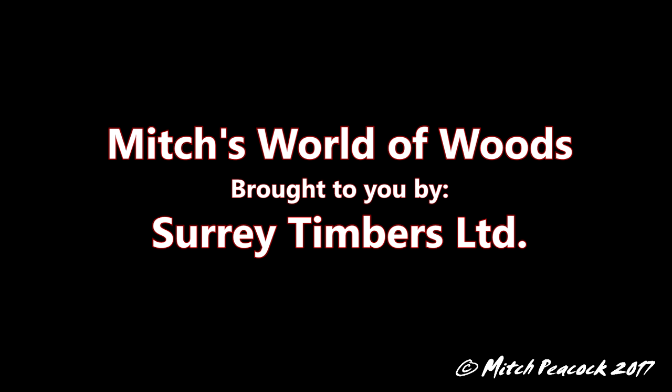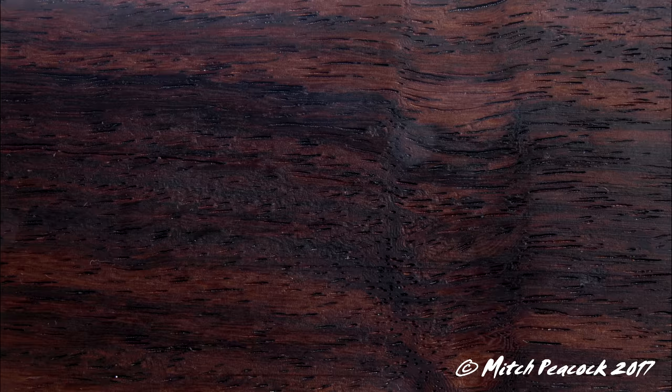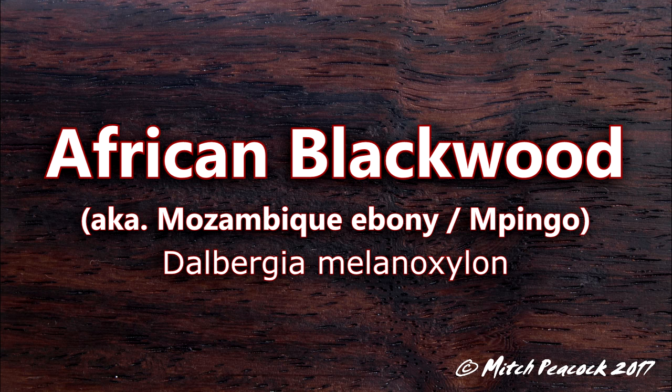Hi, welcome to Mitch's World of Woods, brought to you by Surrey Timbers Ltd, suppliers of local and exotic hardwoods. African Blackwood, Dalbergia melanoxylon.